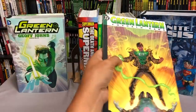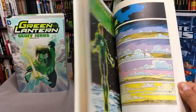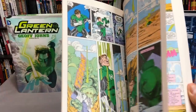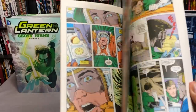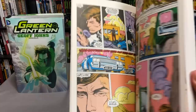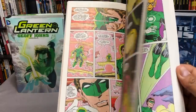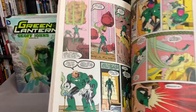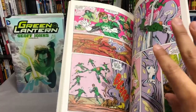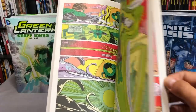Let's kick this reading order off with Emerald Dawn, the six-issue miniseries that retold the origin of Hal Jordan. It's written by Keith Giffen, Gerard Jones, and Jim Owsley, and drawn by M.D. Bright. Batman had Year One, Superman had Man of Steel, Wonder Woman had George Perez's retelling — and this is where everything began for Green Lantern after Crisis on Infinite Earths. It's a great starting point if you want to get to know Hal Jordan, though I didn't get into the Silver Age or Golden Age.